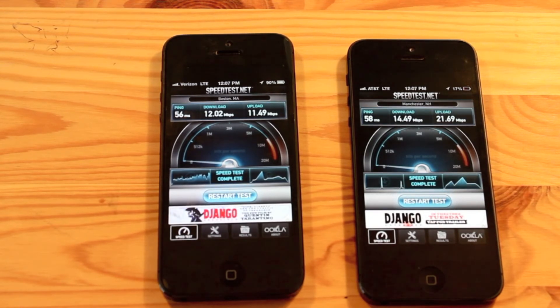When looking for a phone, if you're looking for pure speed, it might be better to look to AT&T, but if you're looking for better coverage, I would recommend Verizon.